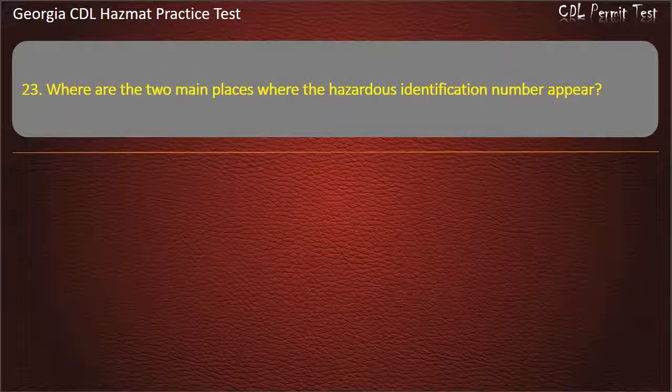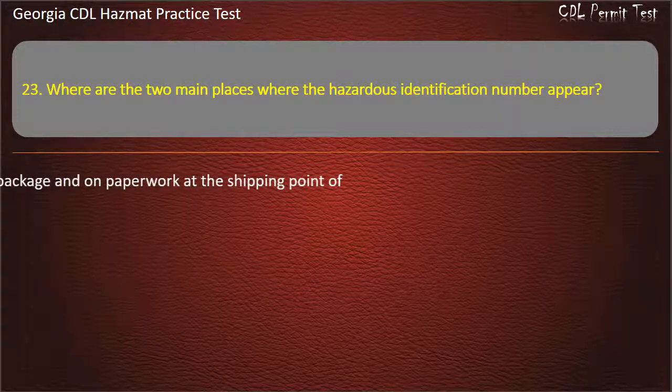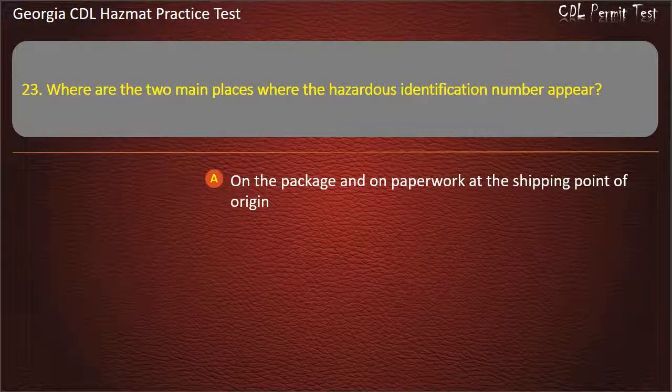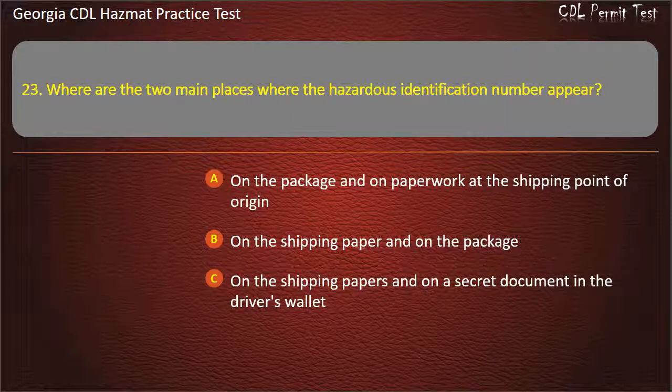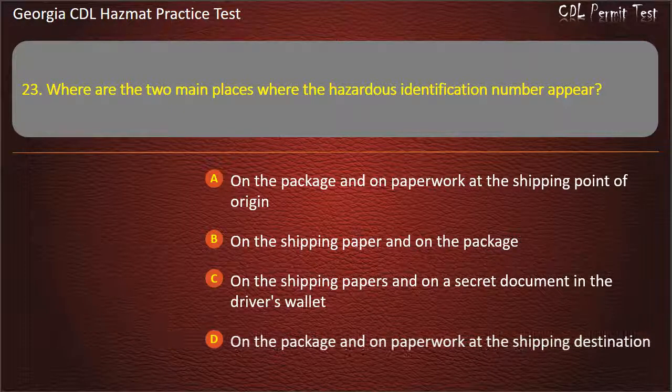Question 23. Where are the two main places where the hazardous identification number appears? Options: On the package and on paperwork at the shipping point of origin; On the shipping paper and on the package; On the shipping papers and on a secret document in the driver's wallet; On the package and on paperwork at the shipping destination. Answer: On the shipping paper and on the package.